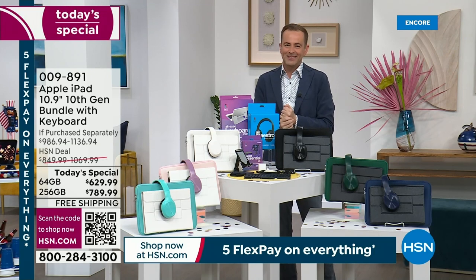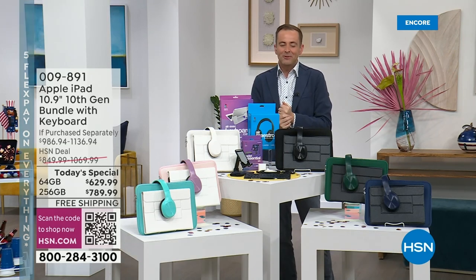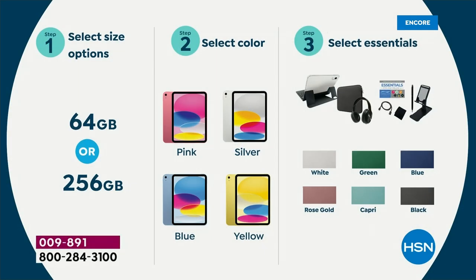How do you order today's special? Number one, choose which size of memory you want: 64 gig or 256 gig. We have an early leader and it is that larger capacity at the 256. Then select the color of the iPad — pink, silver, blue, or yellow.